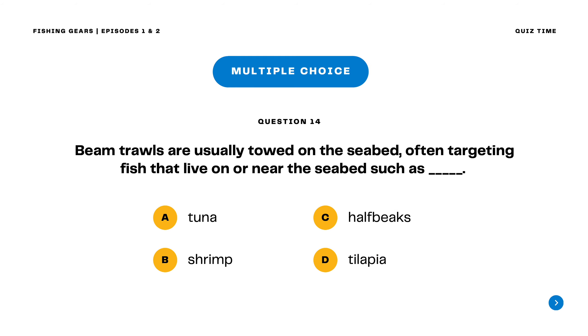Question 14. Beam trawls are usually towed on the seabed, often targeting fish that live on or near the seabed, such as A. Tuna B. Shrimp C. Half beaks D. Tilapia. The correct answer is letter B. Shrimp.